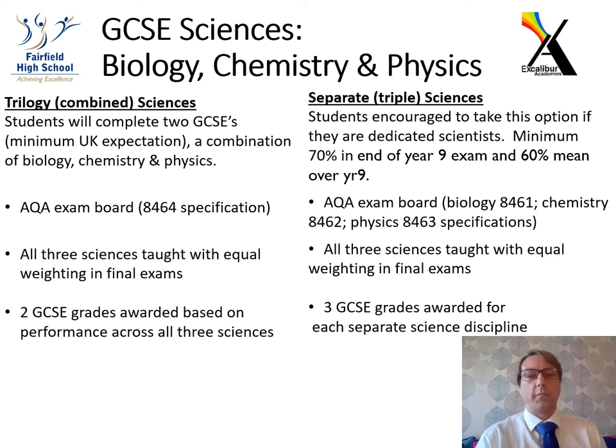Hello, my name is Mr. Mears. I am the Director of Sciences at Fairfield High School, and I would just like to run you through the options for GCSE sciences in years 10 and 11.